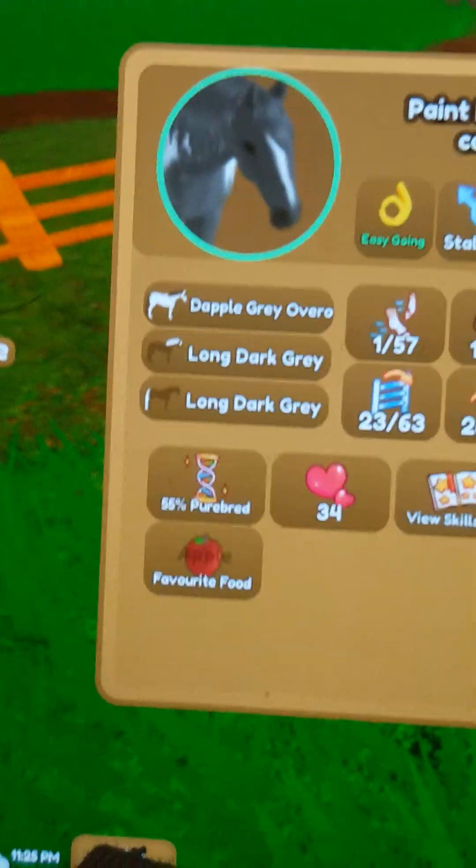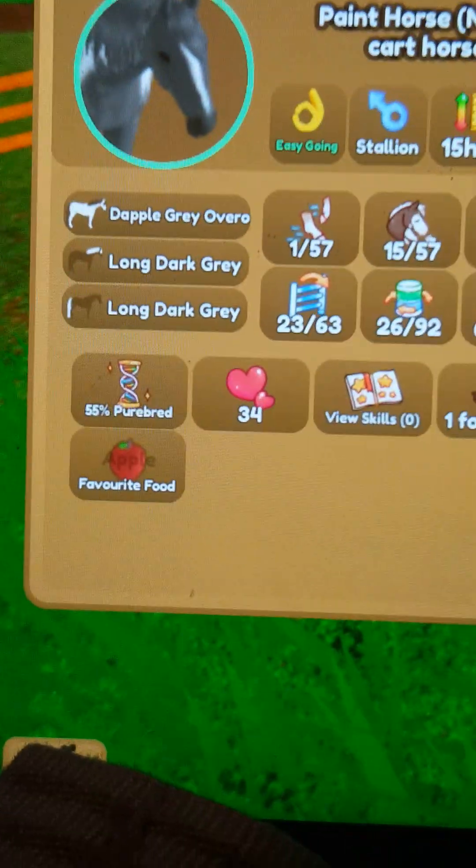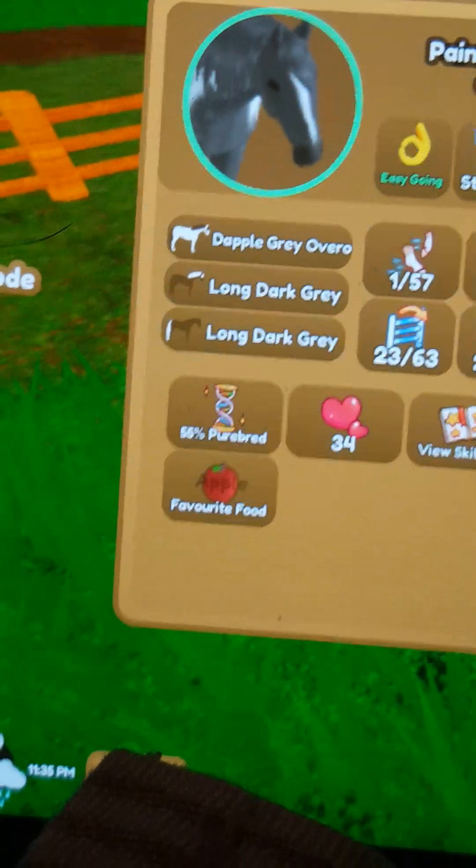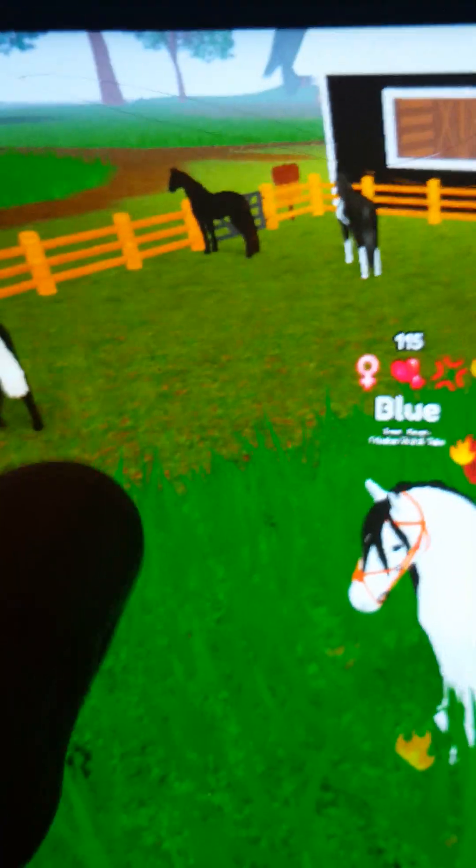He's a dappled gray Ovaro. And also, I have my first ever horse if I can find him - his name is Scar, he's right here. He's just a normal Appaloosa horse.